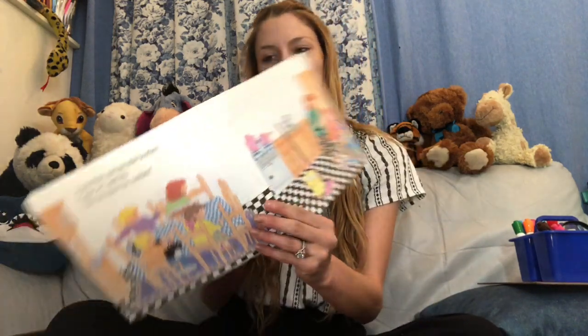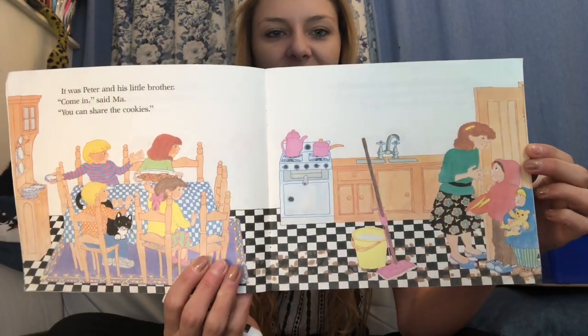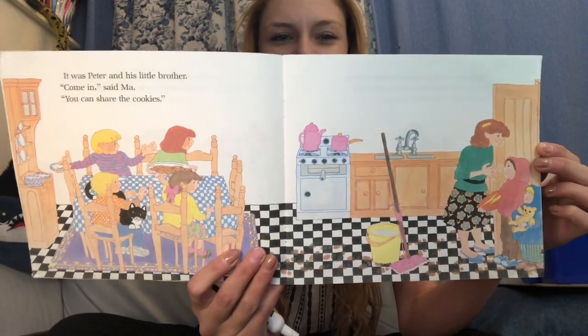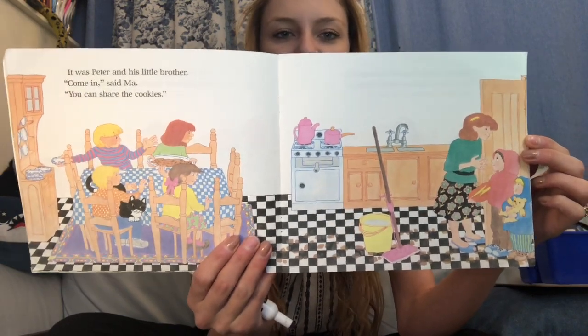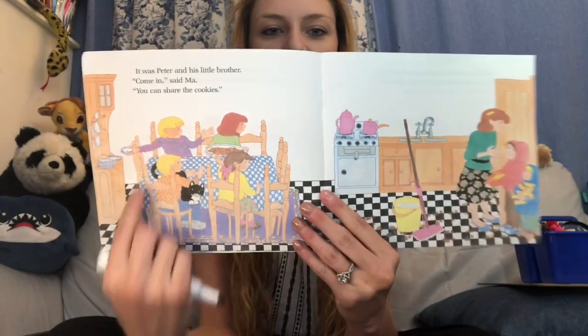It was Peter and his little brother. Come in, said Ma. You can share the cookies. We still have 12 cookies — a dozen cookies — but now how many kids need to share them? We had four before, and now we have to add two more: four, five, six. So how many kids need to share 12 cookies? Six.